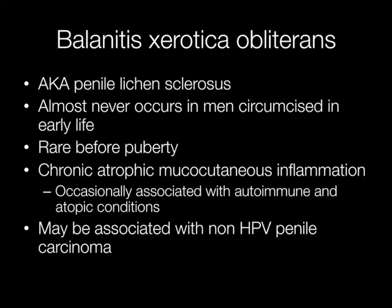Balanitis xerotica obliterans is also known as penile lichen sclerosis, and is often referred to simply as BXO. The condition is rare before puberty and almost never occurs in men circumcised in early life.